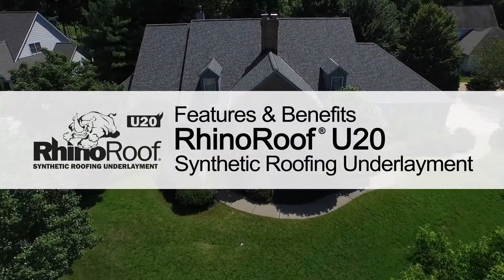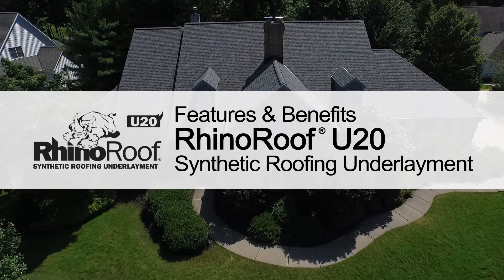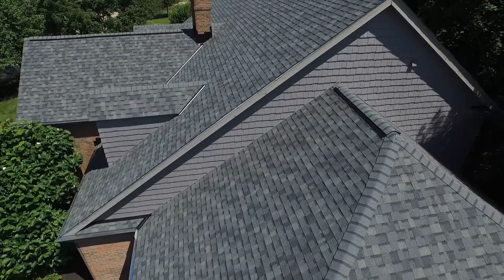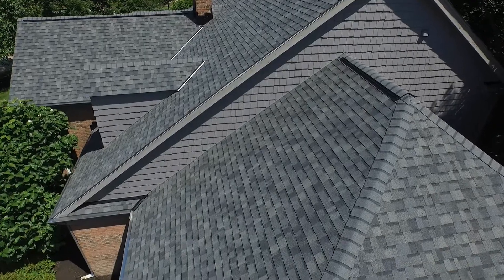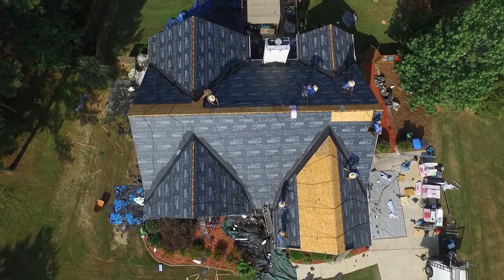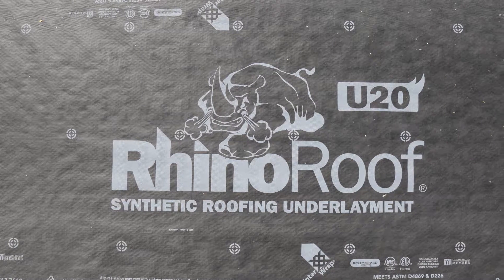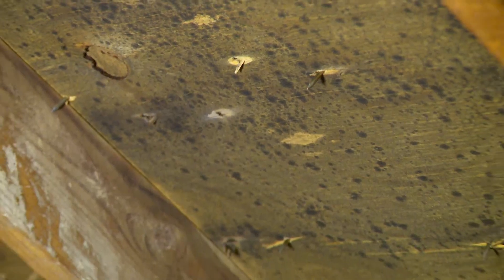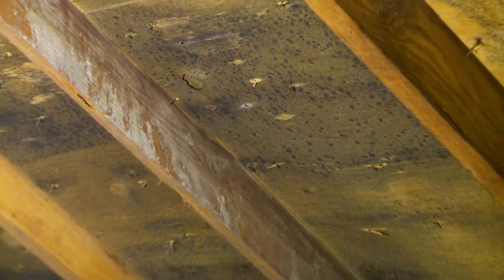A new roof isn't just shingles. It's actually a combination of engineered components that work together to deliver protection critical for a high performance roof. Underlayment products are the final line of defense between a home and the elements. Rhino Roof U20 Synthetic Roofing Underlayment helps keep water out of the home where it could cause rot, mold and water damage.